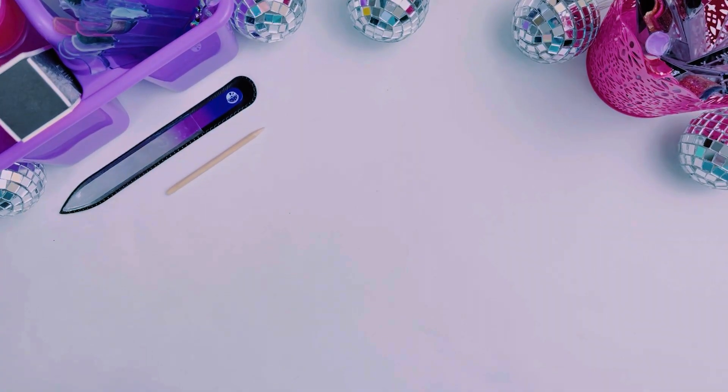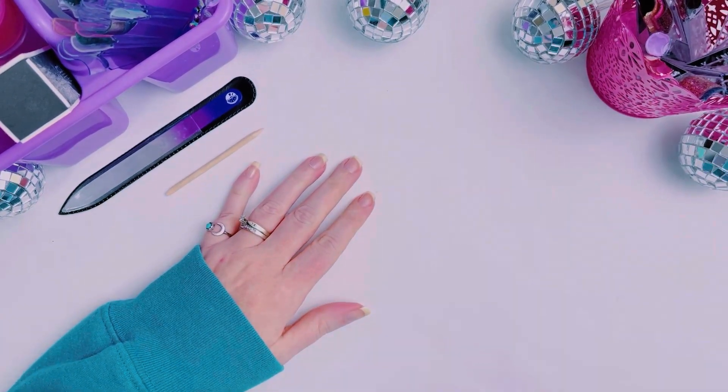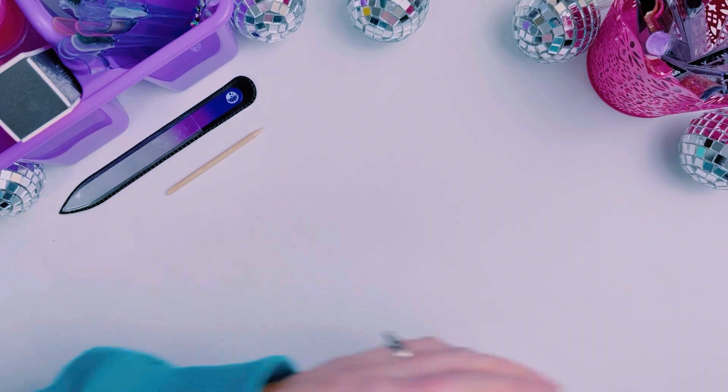Hello, my friends! Happy Tuesday — welcome back to my channel. For those of you who do not know me, my name is Tara Stoddard and I am an independent Color Street stylist. Today Valentine's launched — our Valentine's collection!